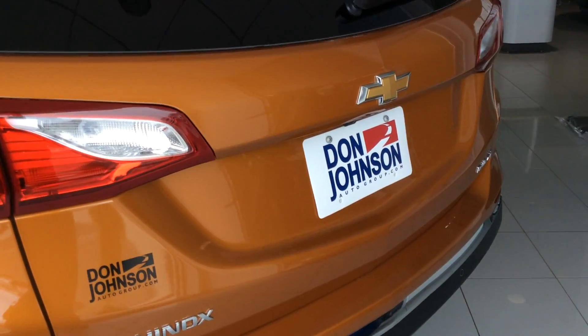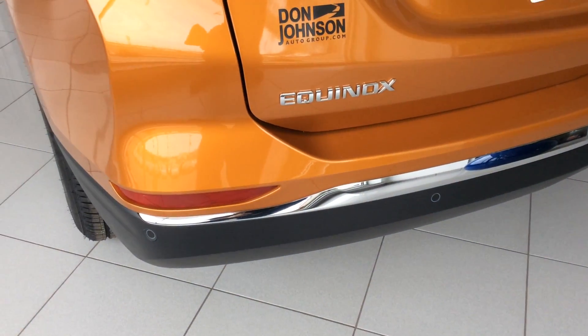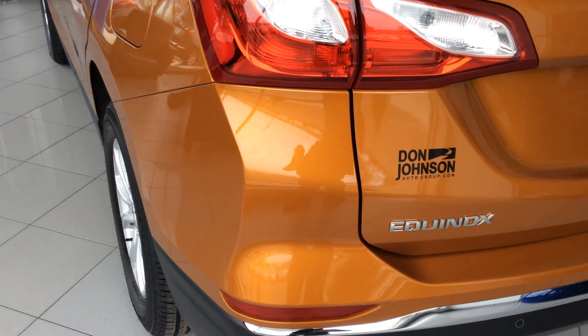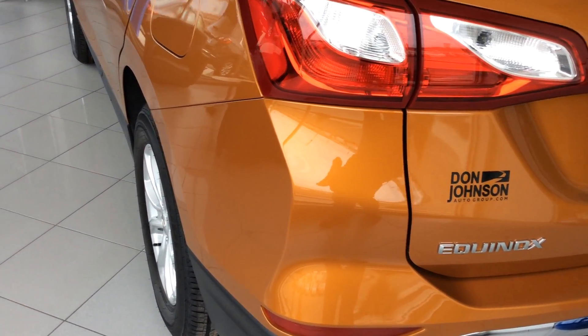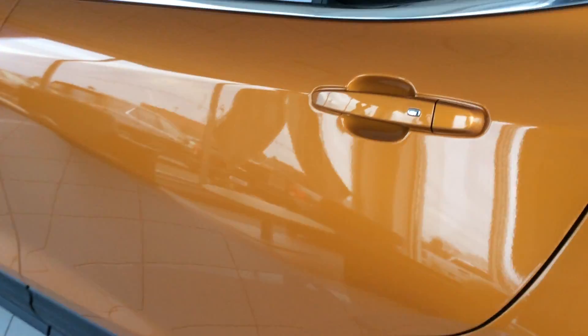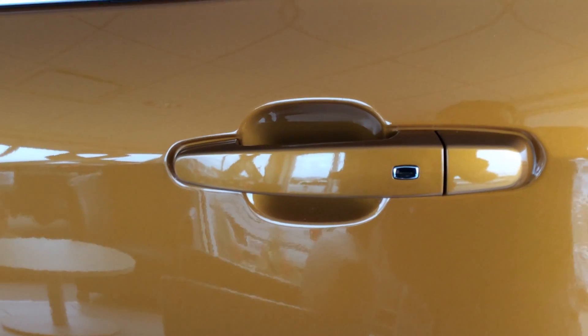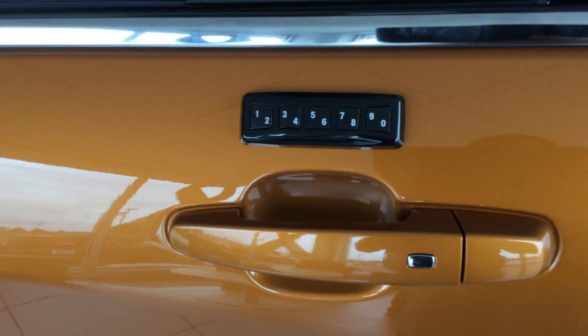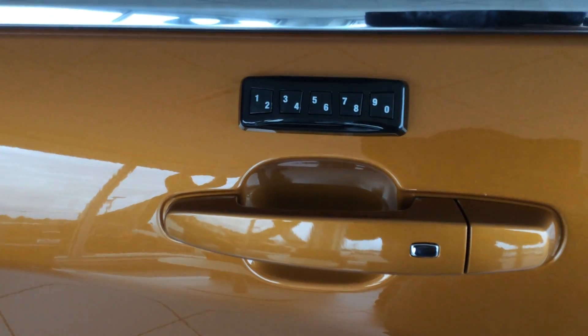It has a backup camera, of course, in the back there. The ultrasonic rear park assist for your safety. It has blind-side zone alert. It has rear cross-traffic alert. All kinds of safety features for when you're driving forward or backing up. It also has a new pass key system — see the little chrome button on the rear door handle and, of course, on the front door handle. And new, we now offer the touchless pad to unlock your vehicle or lock it.